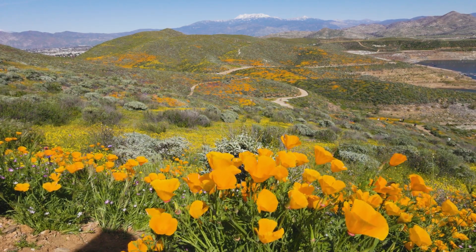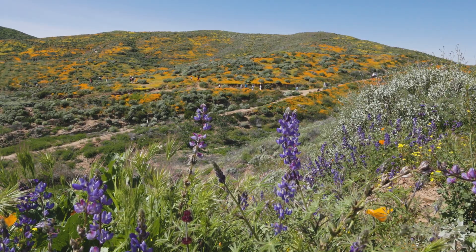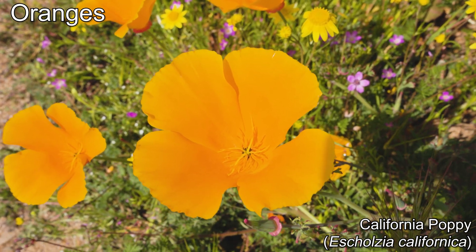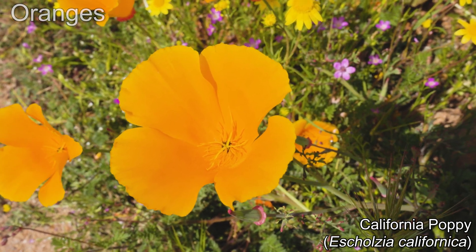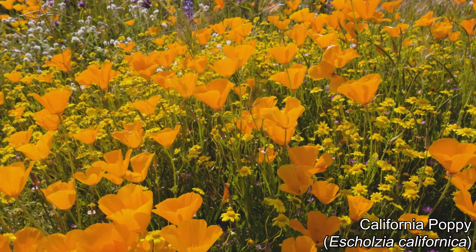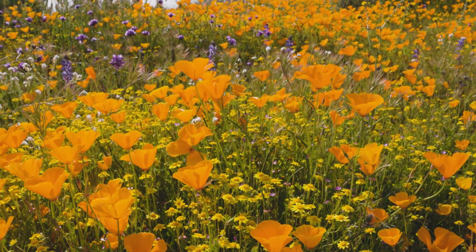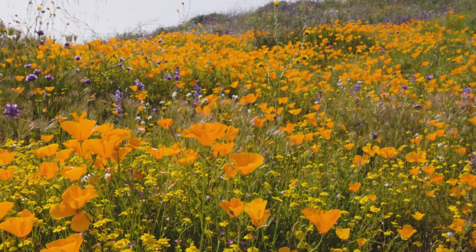The wildflower trail is 2.1 miles long and leads through multi-colored hills with views of the surrounding snow-capped mountains. Throughout the trail you can find oranges from the California poppies. This species is the California state flower, and the large iconic blooms can be found interspersed with trash alongside freeways throughout the state. When you see orange hills, you can bet that they're California poppies — they can grow in dense fields that turn the hills solid orange.